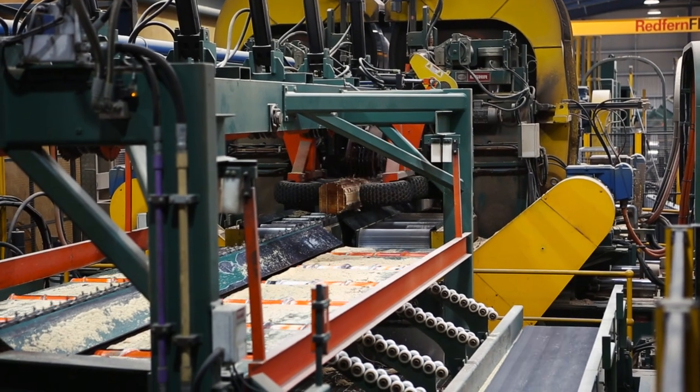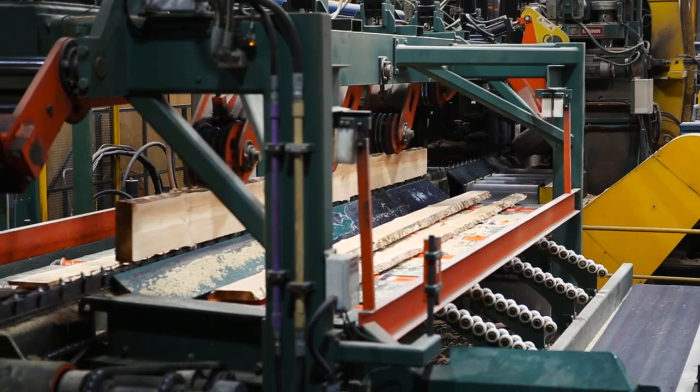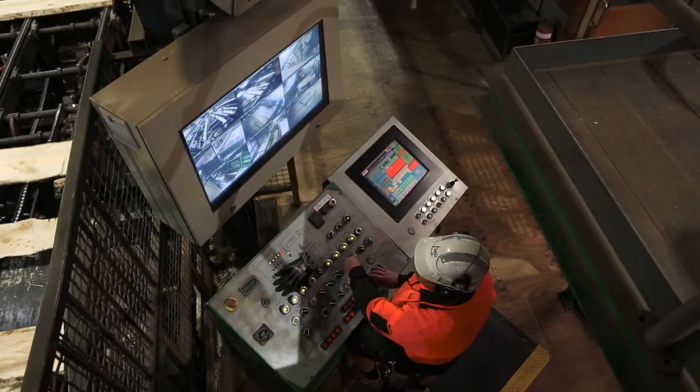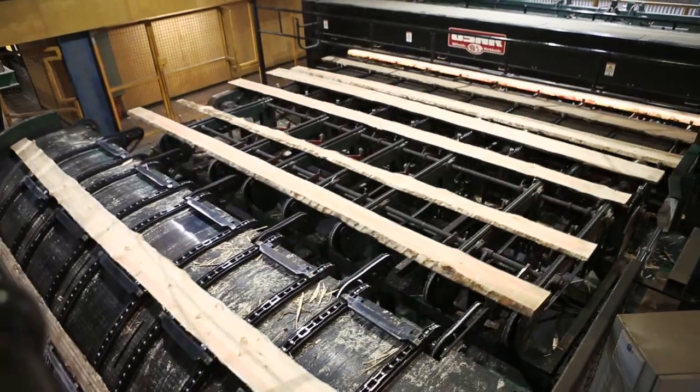The quad band mill is the first cut on the log, which produces four side boards that continue on to our optimising edger, then pass through the secondary part of our saw line and get fully optimised again before being cut up into the final boards.